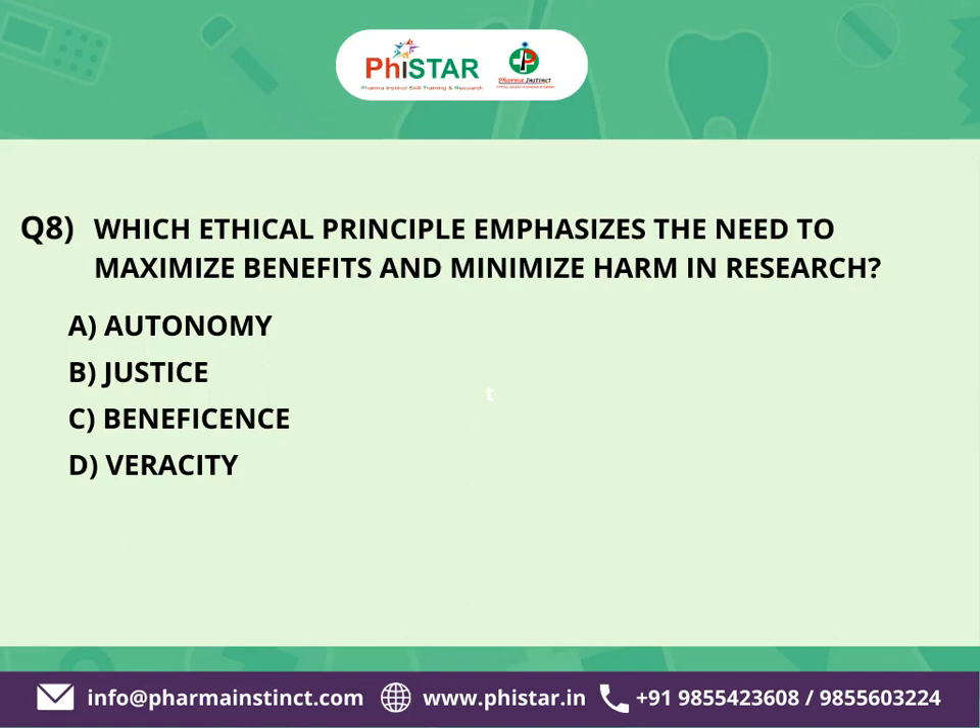The correct answer is C. Beneficence. The ethical principle that emphasizes the need to maximize benefits and minimize harm in research is beneficence. This principle requires researchers to strive to do good, promote well-being, and ensure the welfare of research participants.